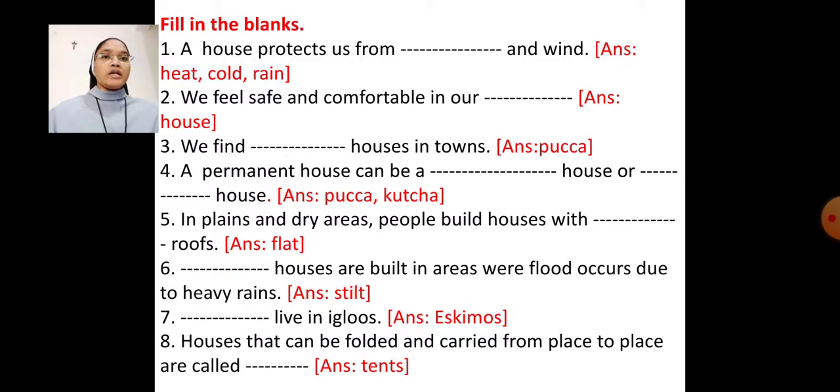Number 7 — Blank live in igloos. Fill in the blank with the word 'Eskimos.' Answer: Eskimos live in igloos. Number 8 — Houses that can be folded and carried from place to place are called blank. Fill in the blank with the word 'tents.' Answer: Houses that can be folded and carried from place to place are called tents.